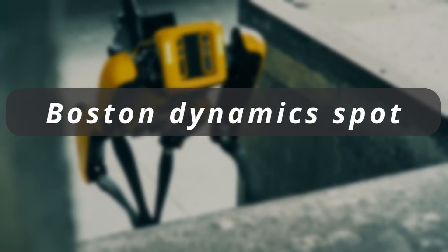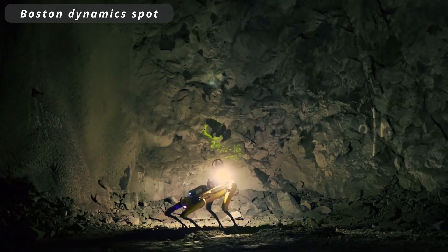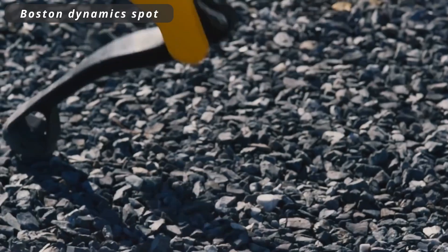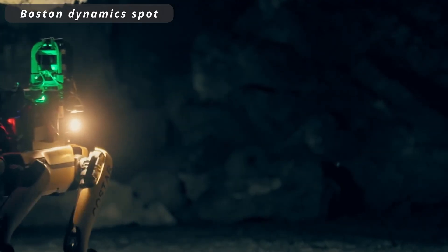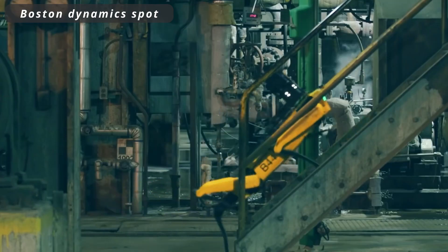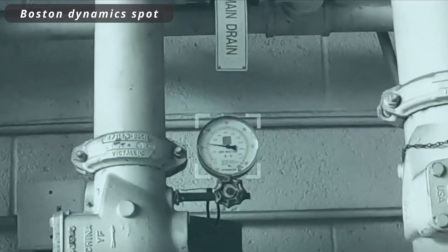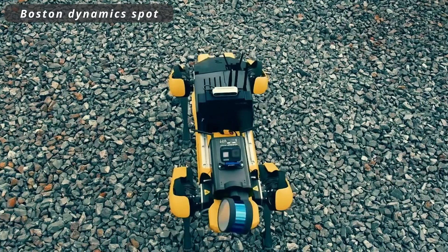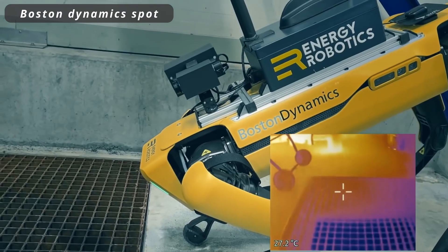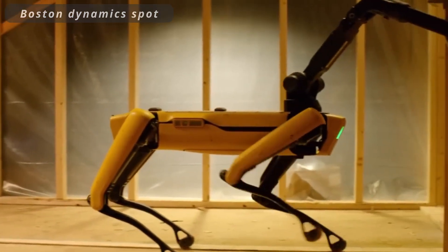Boston Dynamics Spot. Boston Dynamics Spot is a cutting-edge robotic quadruped that represents a leap forward in robotic technology. With its remarkable agility, mobility, and versatility, Spot has earned its place at the forefront of applications in industries ranging from construction and inspection to public safety and research. It's a prime example of how robotics is transforming our world, paving the way for autonomous solutions in various fields.